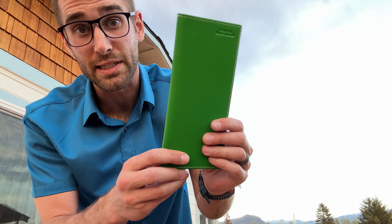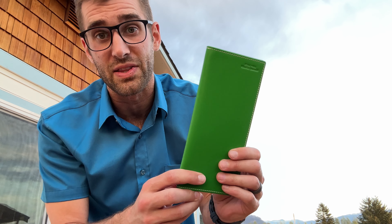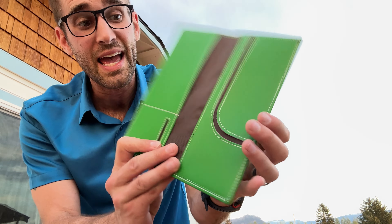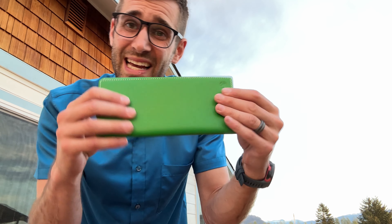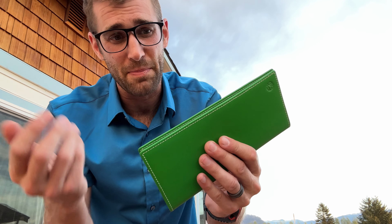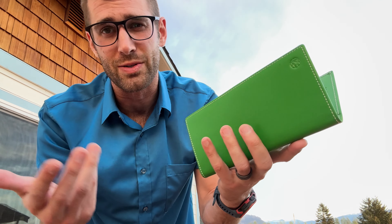However, for my particular use, I will be returning this, simply because I'm very disappointed that the color was nothing like the Amazon listing. Overall, I like the slim nature of this, but I'm gonna go ahead, get something with zippers, get something with more bells and whistles.